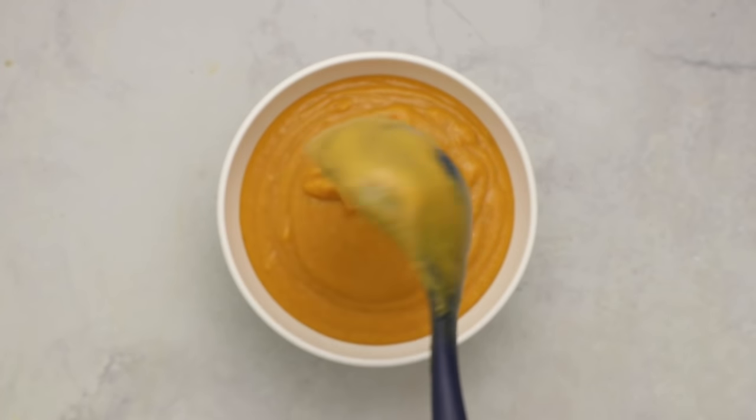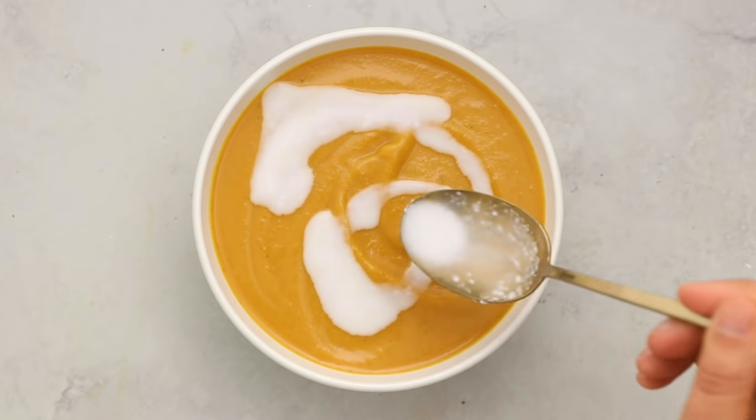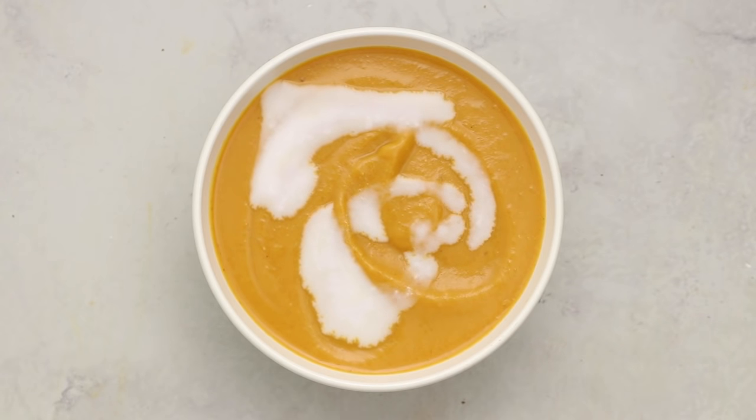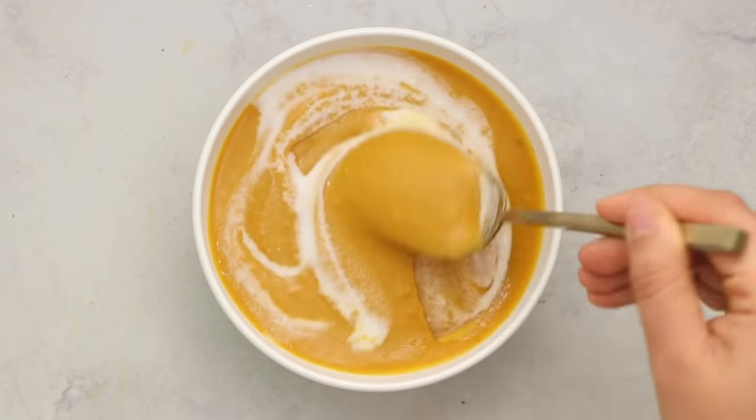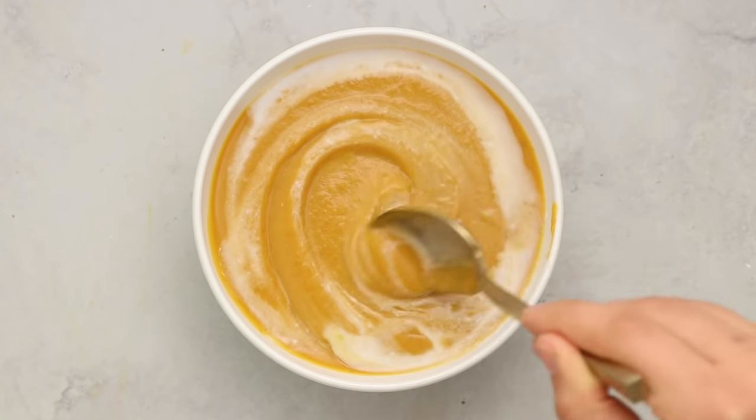Serve as is, or get fancy by saving some coconut milk to swirl on top. You can also top it with croutons or serve with a side of toasted bread. Either way it's really delicious, satisfying, and meal-prep friendly.